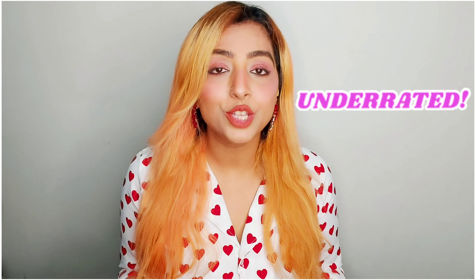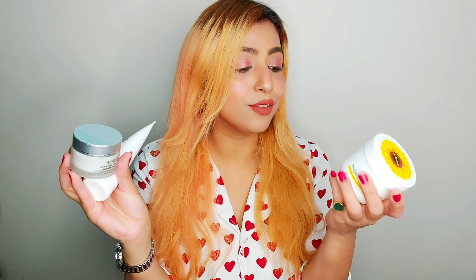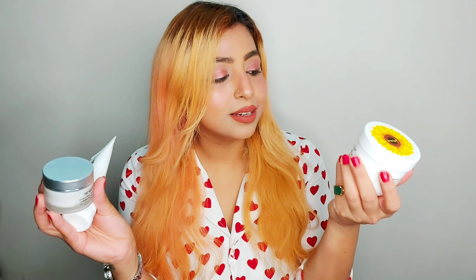Hi guys and welcome back! Today I've got another review video, and it's on this brand Tricon — a brand I actually never heard about until they sent me a few of their products. I have three products from Tricon: the first is this face wash, then their face cream which is a day and night cream, and the third is the body yogurt. This is the Tricon L-Glutathione face wash.